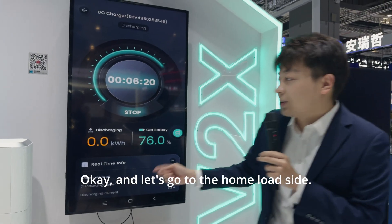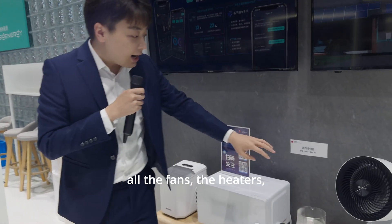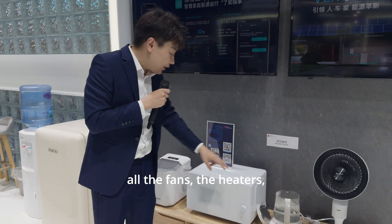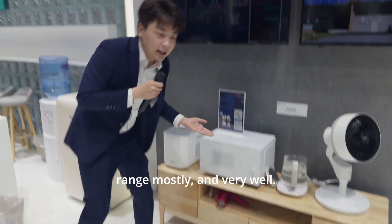Let's go to the home load side. You can also see all the fans, the heaters, and the handheld drivers are running smoothly and very well.